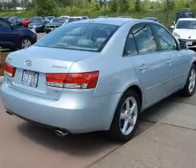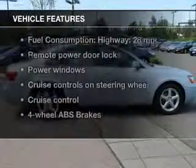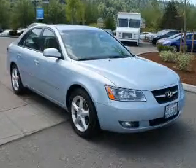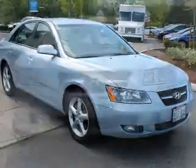Let the outside in with a power sunroof. Plus enjoy these notable features that are included in this vehicle: leather seats, power door locks, power windows, cruise control, an AM-FM stereo with multi-disc CD player, satellite radio, and power mirrors.